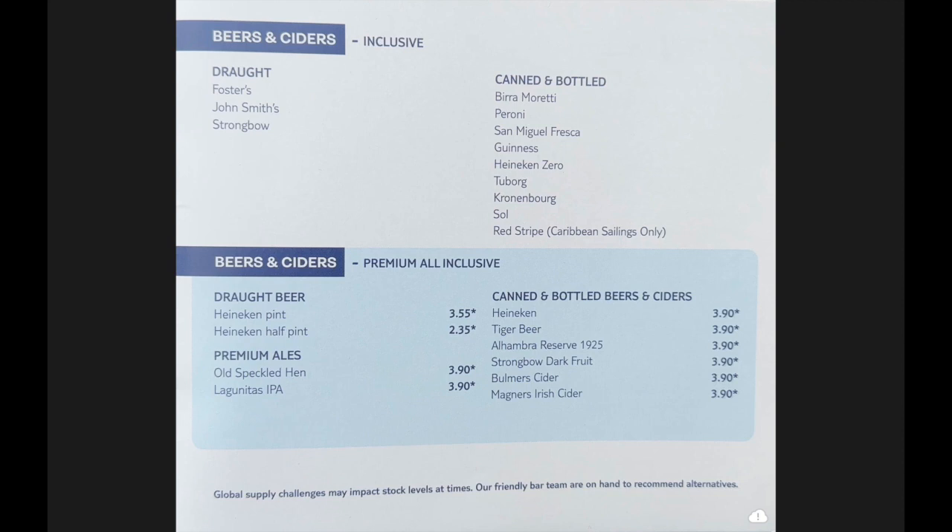I agree with you there Mike. Also the beers — I had a problem with paying for a premium drinks package and only really getting a few items I would class as premium. In the standard package you've already got the likes of Birra Moretti, Peroni, San Miguel, Sol — these are all premium beers back home — plus Foster's, John Smith, and Strongbow on draft. With the premium you're only really getting Heineken on draft, a few premium ales, and a few extra bottles. So is it worth it when it comes to the beers? I'm not too sure.